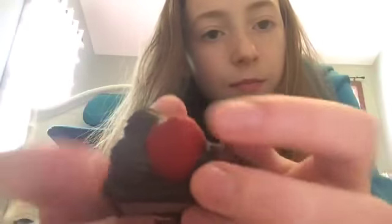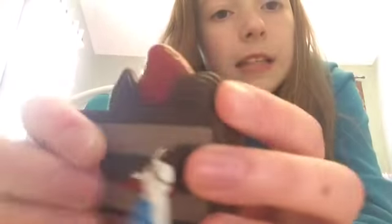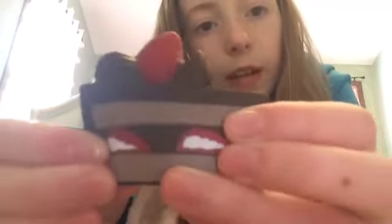I forgot what the cake is called but it's that chocolate one. It has a cute little red strawberry and cute frosting and cute strawberries. It's super dense but I just thought it was super cute. It has really good texture too, it's just really cute.